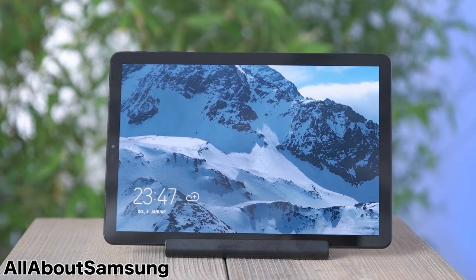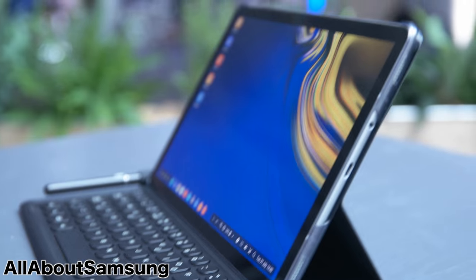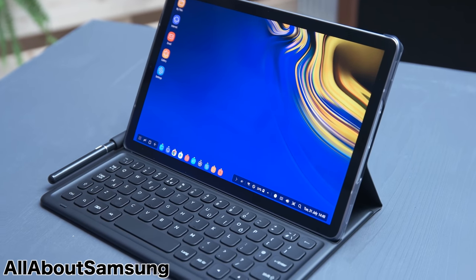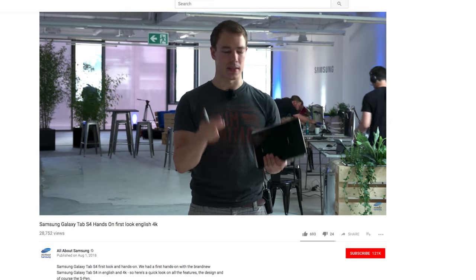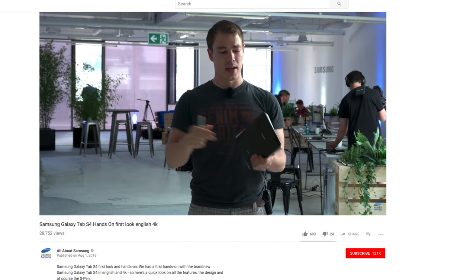Samsung also announced the brand new Samsung Galaxy Tab S4. A huge shout out to the talented Lars from All About Samsung for sending in the exclusive hands-on footage of the Tab S4 — be sure to check out his channel and subscribe to him for the Note 9 hands-on as well on August the 9th.